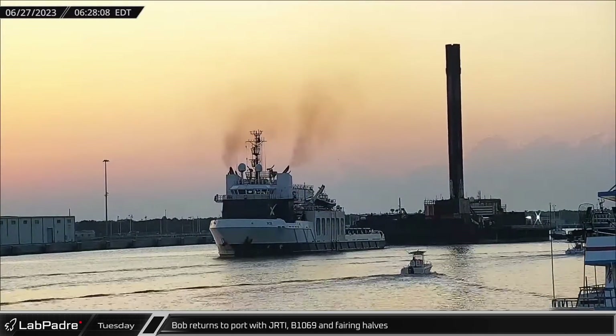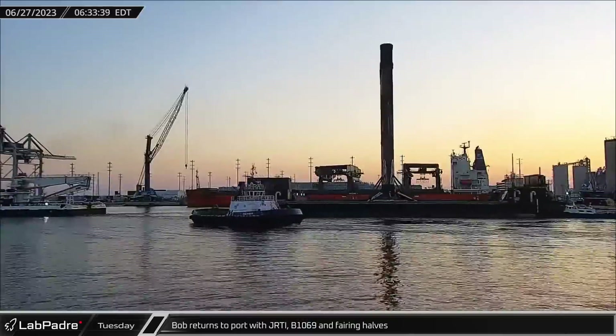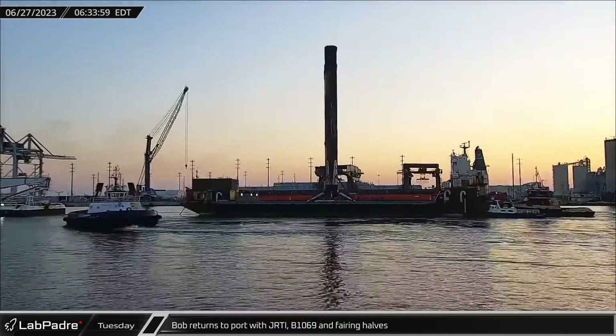Bob returned to Port Canaveral on Tuesday, bringing along Just Read the Instructions with Booster 1069 and both fairing halves from the Starlink mission.